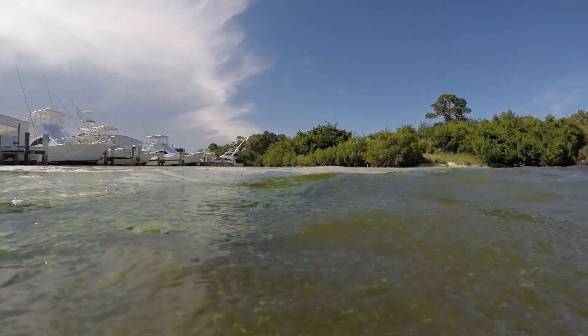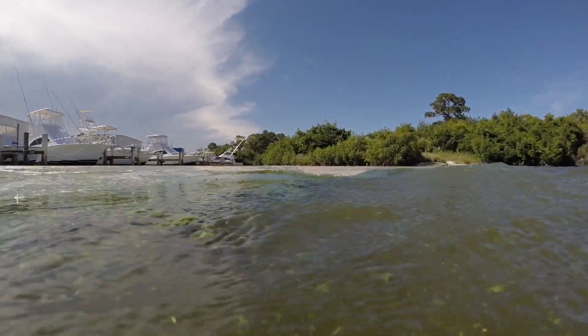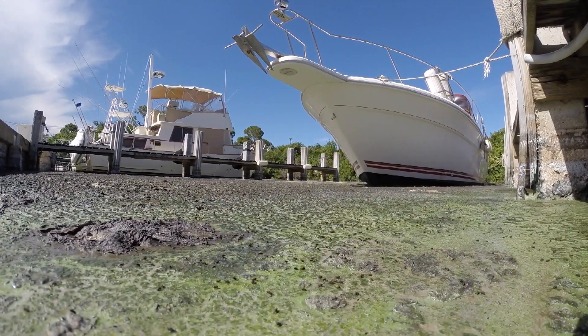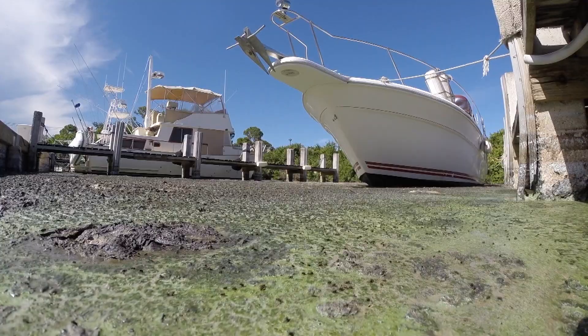The algae — well, it's actually a bacteria, it just behaves like an algae. When it gets stressed, and since it's a fresh water organism, it releases its toxins in stressed situations. And when it hits full strength ocean water, that's a highly stressful situation.